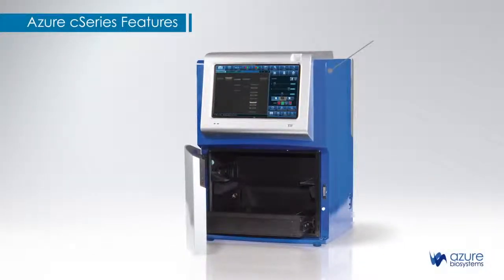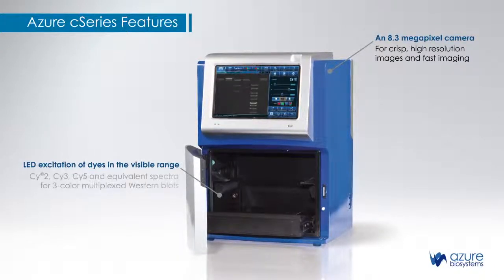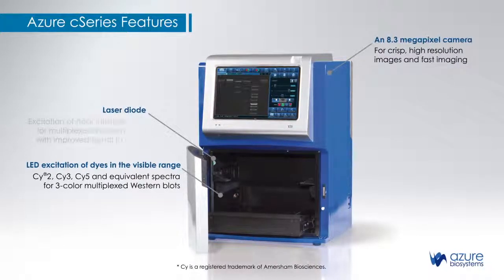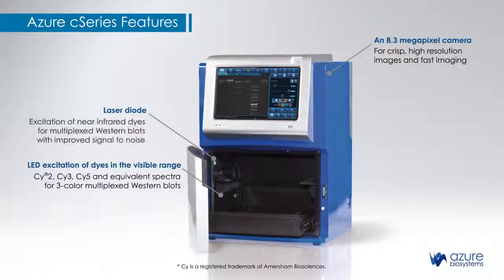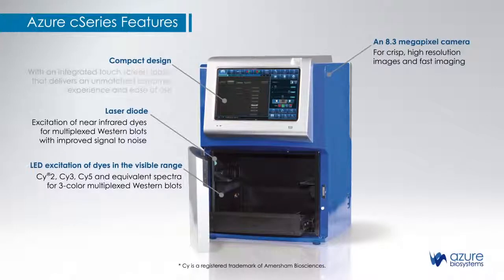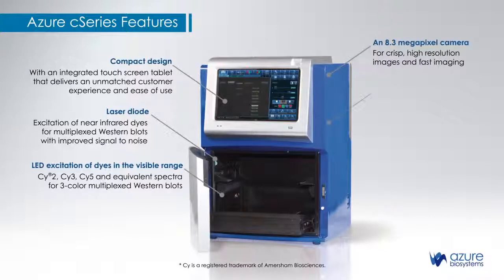The Azure product line culminates in the C600 system, the only imager on the market that combines an 8.3 megapixel camera for crisp high-resolution images and fast imaging, LED excitation of dyes in the visible range for three-color multiplexed western blots, and laser diode excitation of near-infrared dyes for multiplexed western blots with improved signal-to-noise.